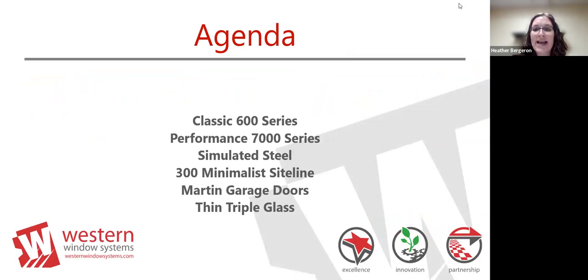Our performance series, released in 2018, offers better U-values, DP ratings, and is more energy efficient with larger glass sizes. The simulated steel series, released in 2019, simulates the look of steel without the steel cost—it's all thermally broken aluminum. We also released our 300 series with minimalistic sight lines at IBS earlier this year, incorporated with our classic 600 multi-slide. We acquired Martin Garage Door Company out of Salt Lake City at the end of last year, and a thin triple glass option is coming later this year or early next year.